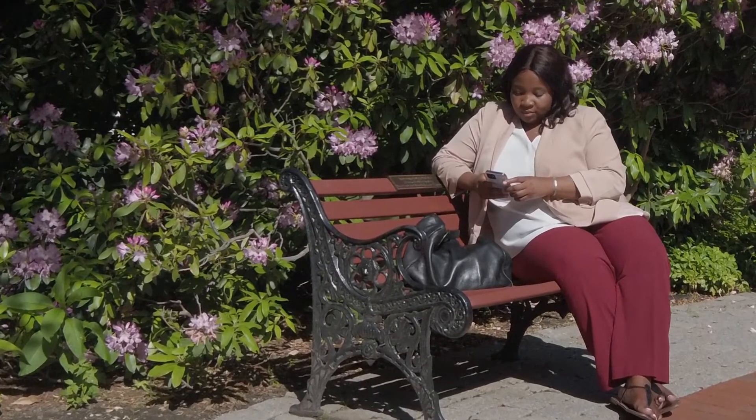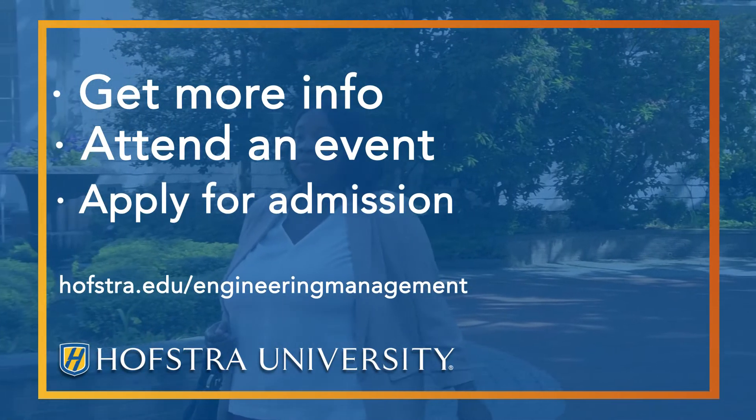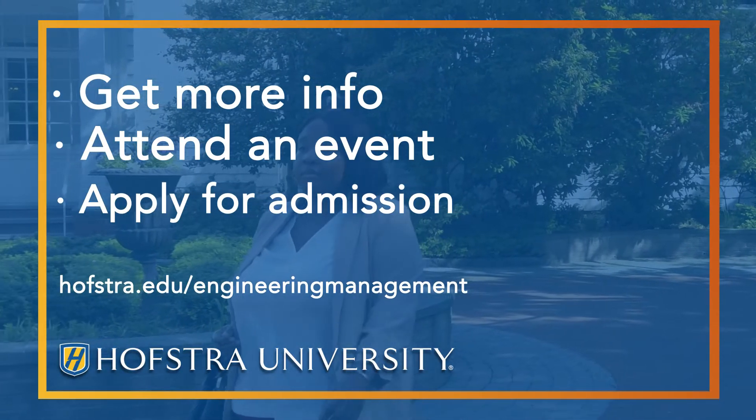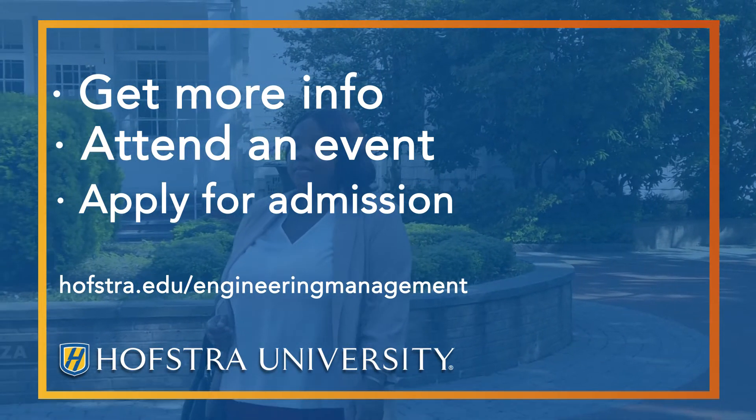The option and the flexibility of allowing us to take courses online and in person, where it allows me to take courses and align it with the busy work schedule, is really helpful for any person looking to advance their career and leadership roles.